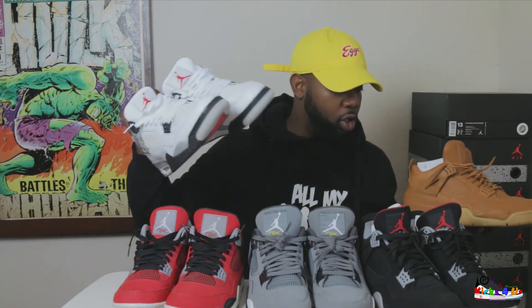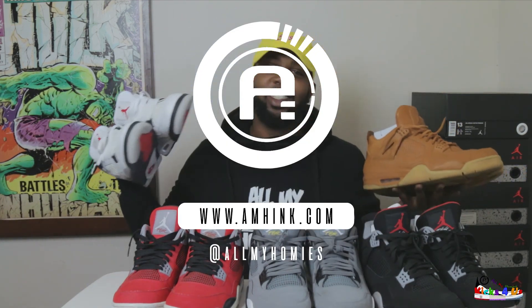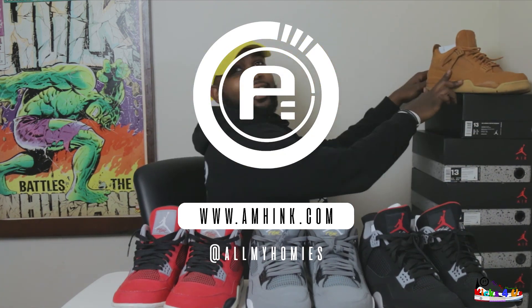Next time I'm going to take y'all into why I think Threes may be my favorite shoe — we're going to dive into that. Kicks for us, episode two. Let's go. I have to shoot another episode.